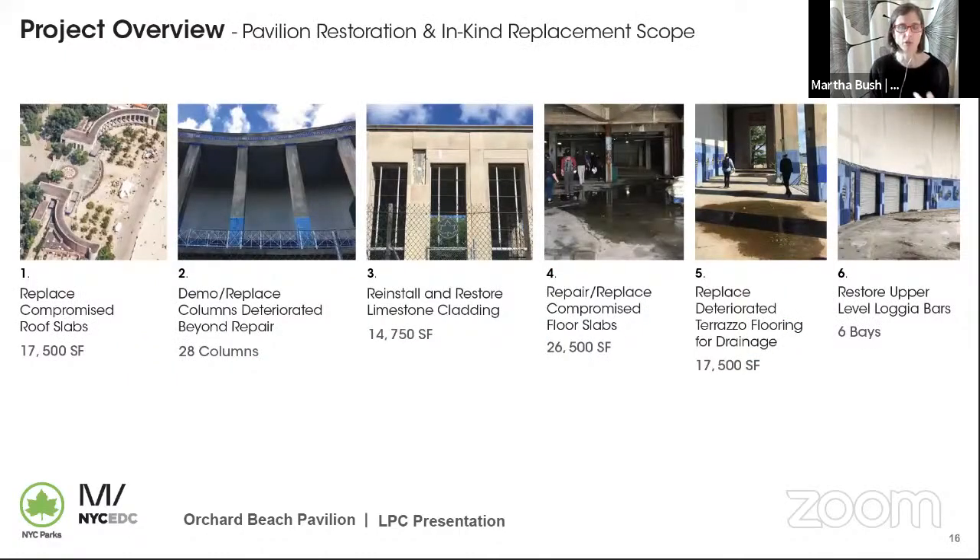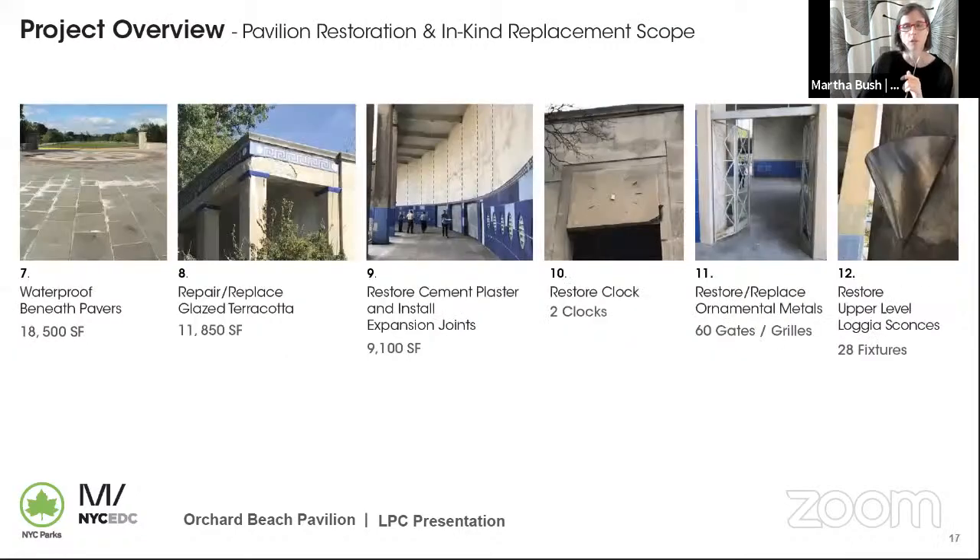As Sybil noted, the largest part of the project is the restoration of the pavilion as it was constructed with the same materials. It is primarily a restoration. Some of the existing concrete on the building is in very bad shape. The high roofs of the loggias and the front columns are going to be fully reconstructed. Limestone cladding will need to come off of the building so it can be reattached securely. Whenever possible, we will be reusing the existing materials; some that cannot be restored will be replaced in kind. New waterproofing is needed under the promenade pavers and on all other roofs. All pavers will be restored, as will the glazed terracotta, metal gates, light fixtures, and clocks.